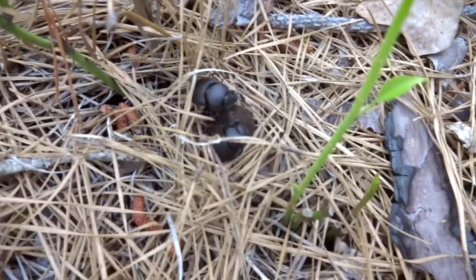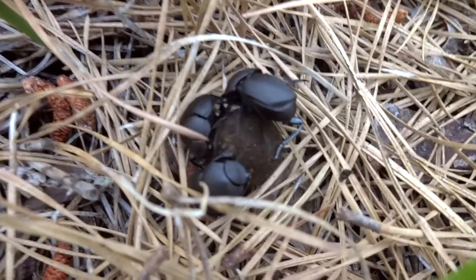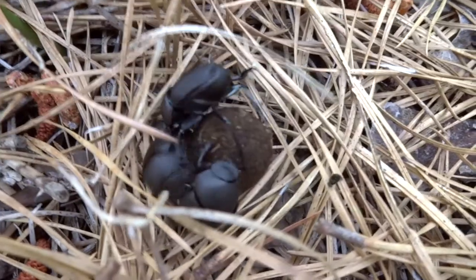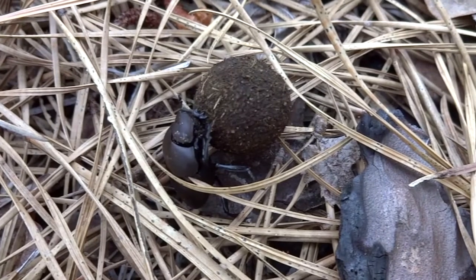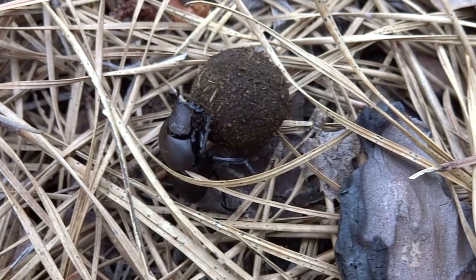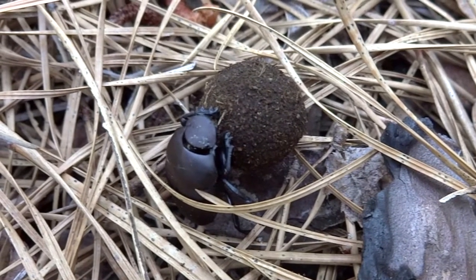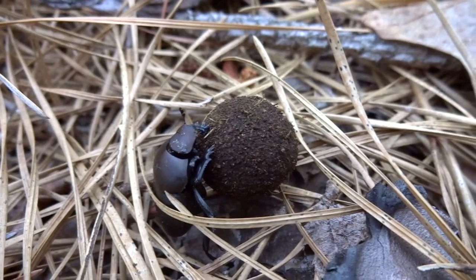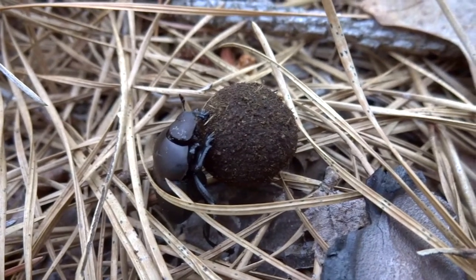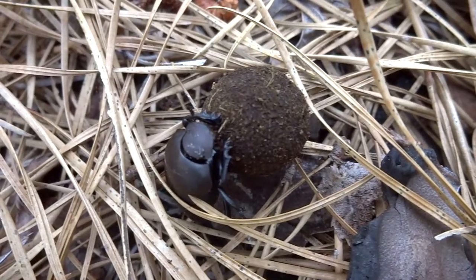These are tumble beetles. They're often called tumble bugs, but as you can tell, they're not bugs — they're actually beetles. They're dung beetles to be specific, and it's pretty obvious when you see them rolling around this little ball of dung. If you look closely, you can tell they've got strong front legs with little outward-pointing spines or spurs used for digging, and their shovel-shaped heads also help them to dig.